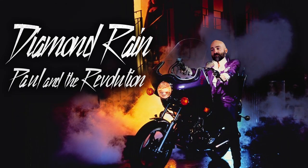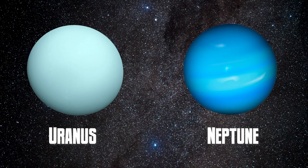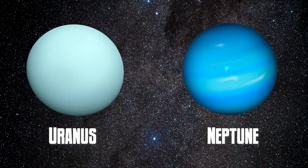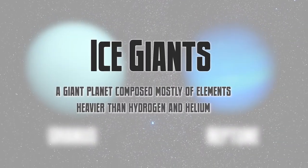I wish more people knew and understood and appreciated diamond rain. And I wish people cared more about the ice giants of the solar system. I am talking, of course, about our good friends Uranus and Neptune, the outermost planets of the solar system. Most people don't even know that they're classified as ice giants — they're not even gas giants. But you already know because you're a fan of science.